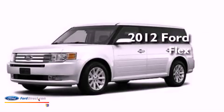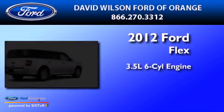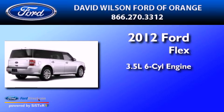This is a 2012 Ford Flex. It has a 3.5-liter, six-cylinder engine and an automatic transmission.